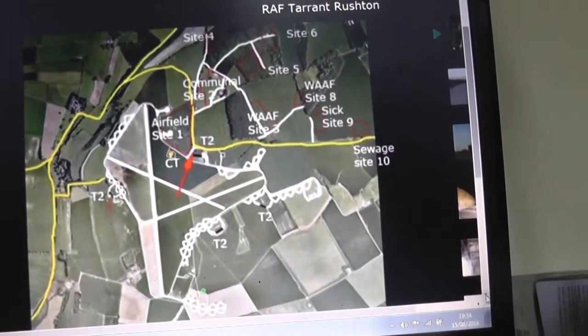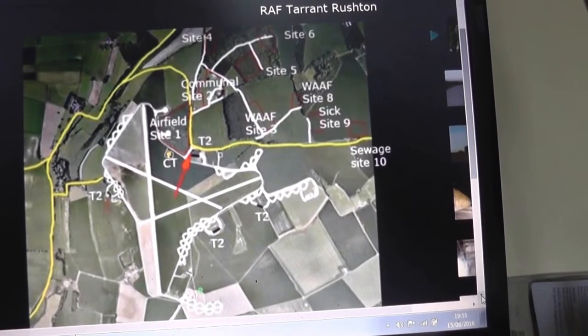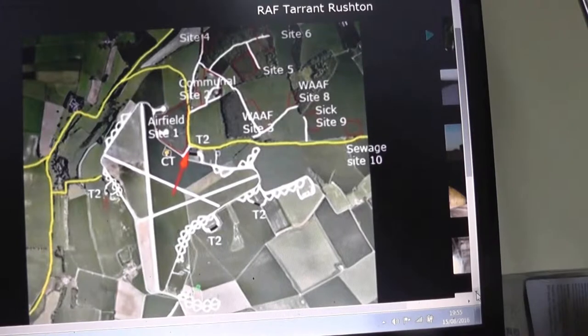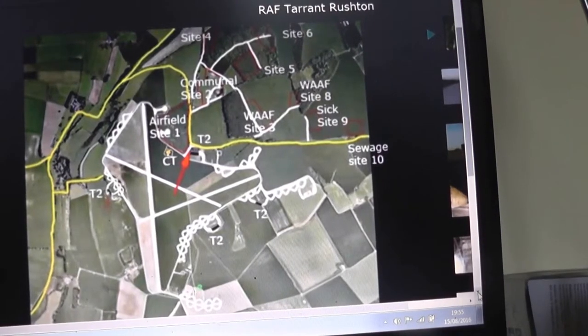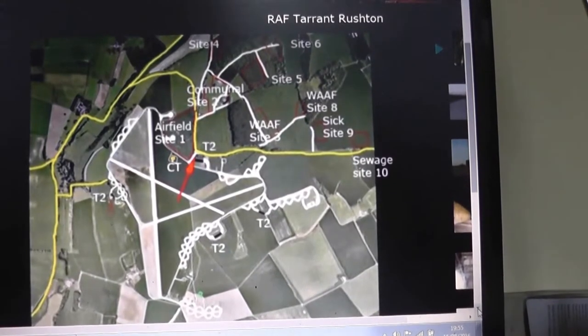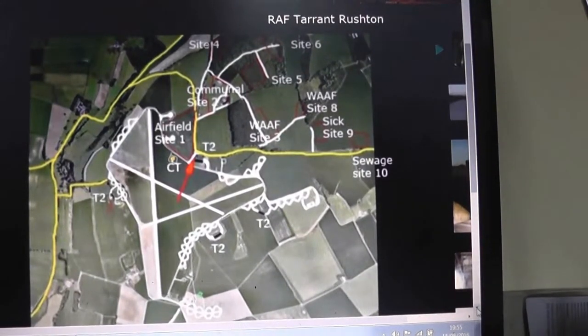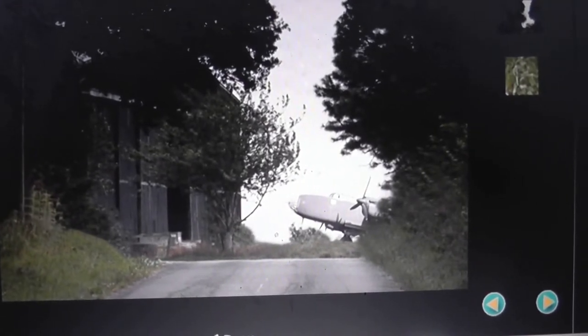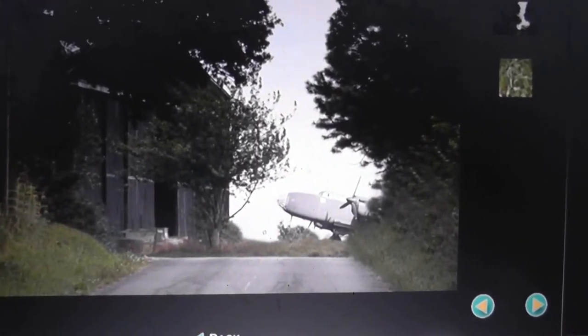It does say that you can cycle around the periphery of it — I'm not quite sure whether that means across it as well. And here's the hangar with the Second World War aircraft.